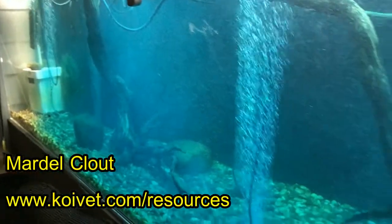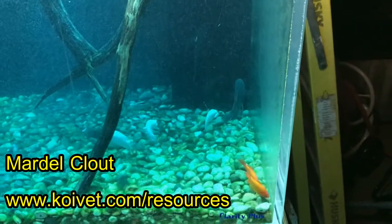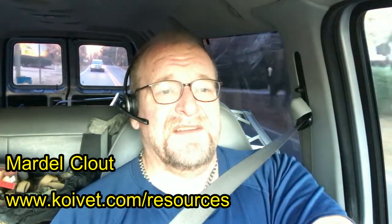The product is called Mardel Clout, C-L-O-U-T. This video is backed up with slides and pictures. You can find Clout in a variety of places. I don't know about pet stores because the large chains have expanded — I did not see this product at PetSmart. I don't know if it's at Petco or Pet Supermarket. If you can't find it locally, patronize your mom-and-pop store — it would be wonderful if you did that.